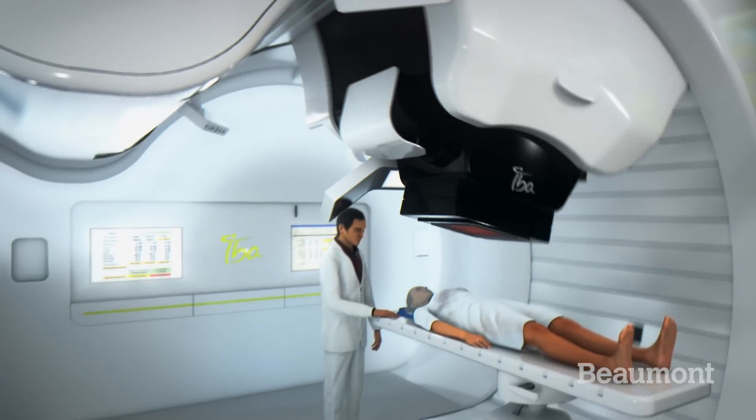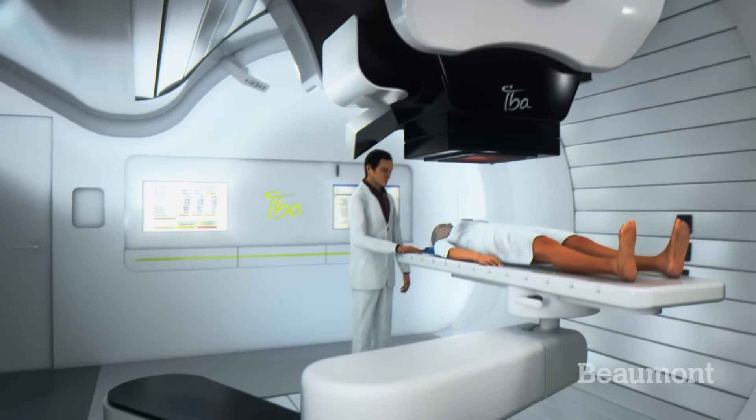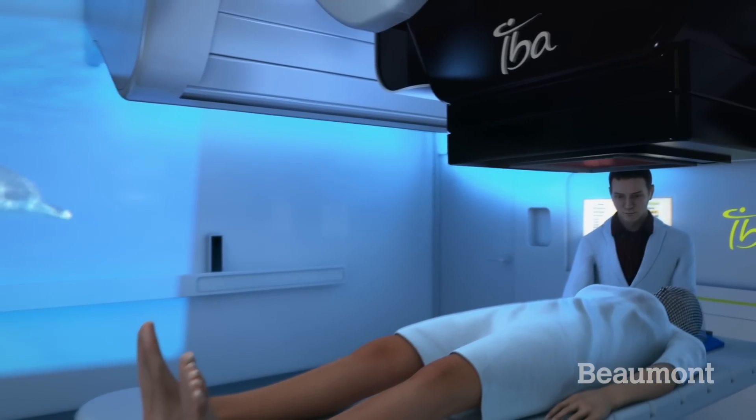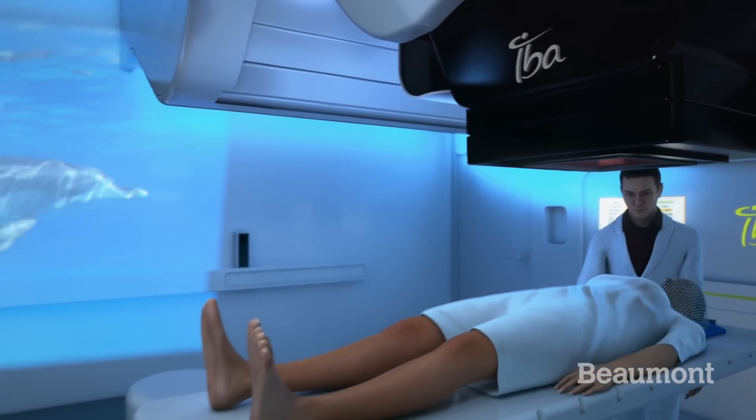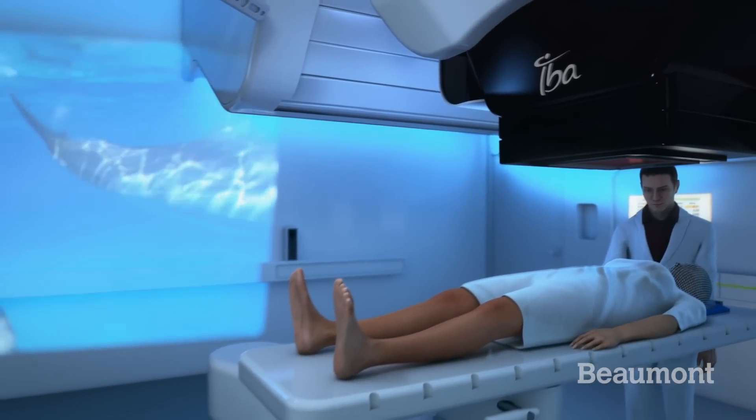This, coupled with advanced image guidance, means that we can place dose in the right place every day. For added comfort, Beaumont's treatment room will be equipped with the Phillips Ambience light system so that patients can pick themes for each treatment.